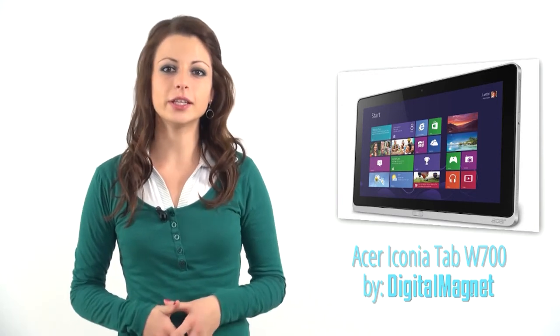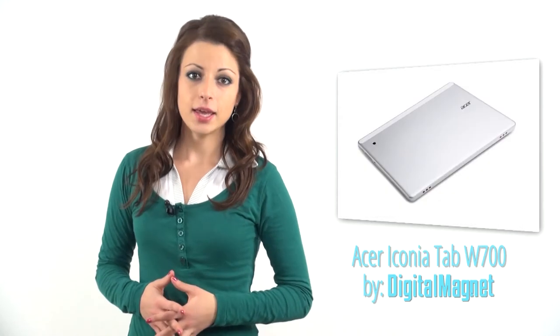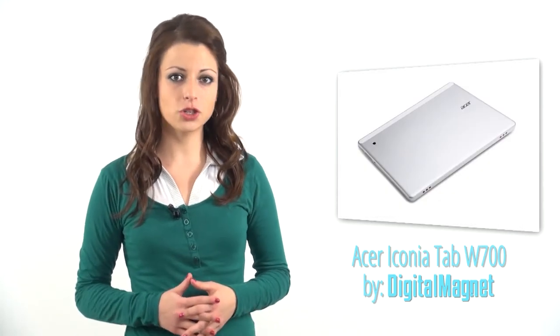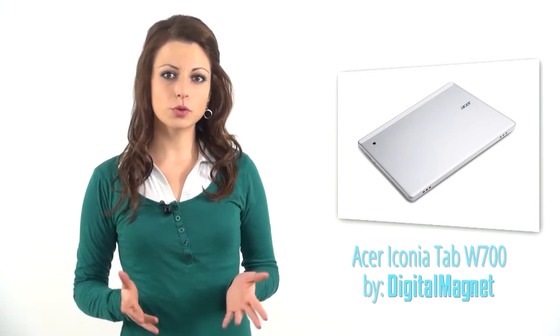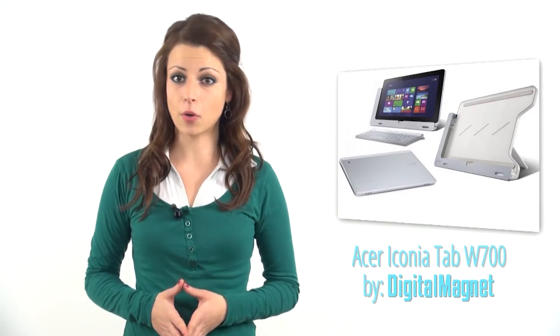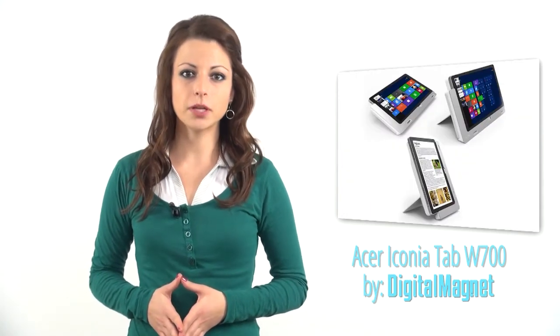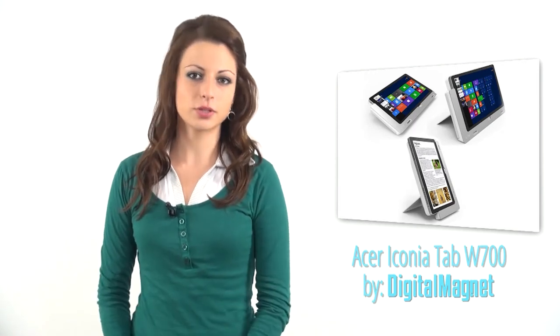Tablets more or less hold the general idea about what the future computer gadgets will look like. Even the platforms are already engineered to suit their flexibility and mobility, meaning Windows 8. Tablets are on their way to replace laptops in power as well. In this video review, you will meet one great laptop contender. This is Acer Iconia W700.